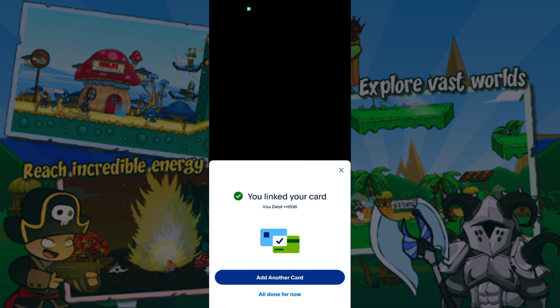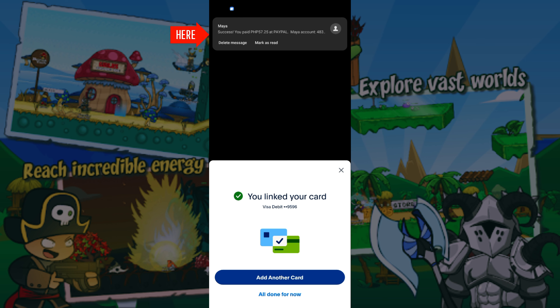Your card is now linked to your account. PayPal will deduct $1 from your account. This is just to check if your card is active — it will be returned right after.